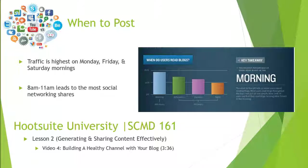To finish up our conversation on blogging, FruitSuite University SCMD 161 has a great video on building a healthy channel with your blog — it's about three and a half minutes, found under Lesson 2. It covers a few more tips and tricks for blogging and how marketers are using blogs. We didn't cover wikis or podcasts in the lecture, but you should read those pages in the textbook — many of the same best practices used for blogging apply to wikis and podcasts, as they're just different types of social publishing platforms. That wraps up our conversation on Chapter 7.